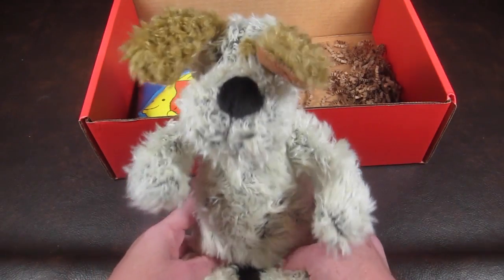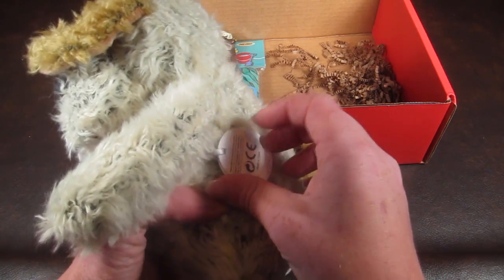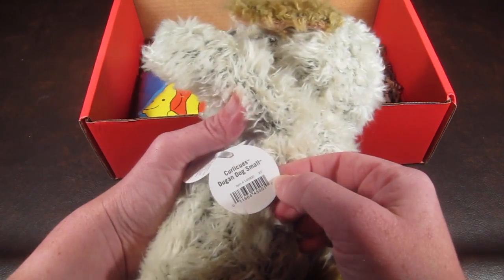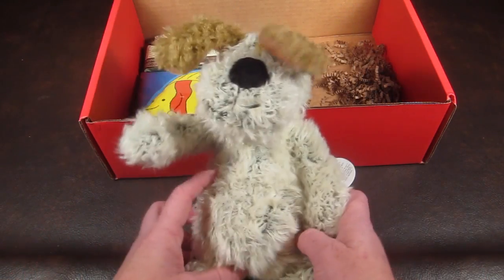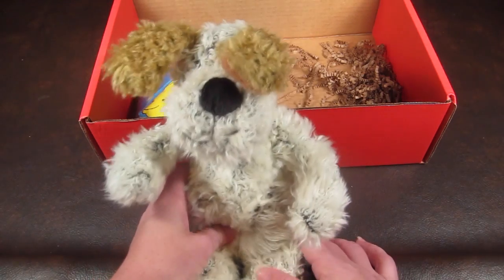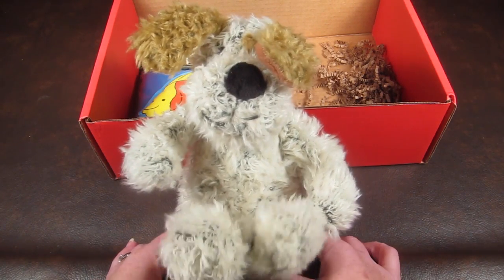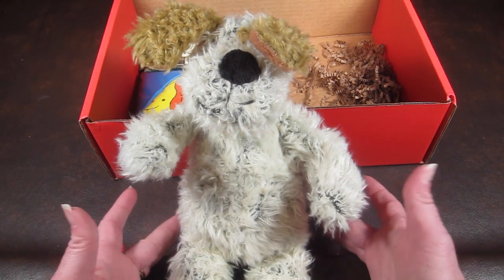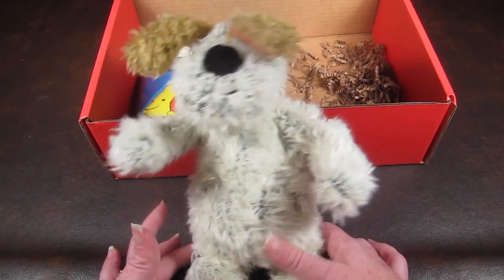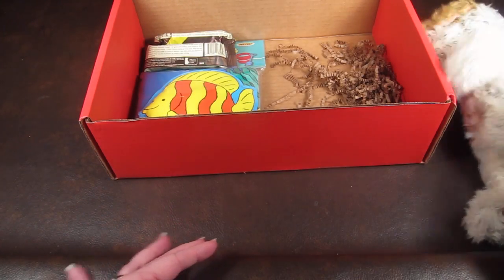The other one is also from the Manhattan Toy Company — again, odd that it's the same company with two plush animals. His name is Curly Q's Duncan Dog Small, and he sells for around $25 on the Manhattan Toy website. So that's about $45 in value, which covers the box, but it's just odd to have two plush animals in the same box.